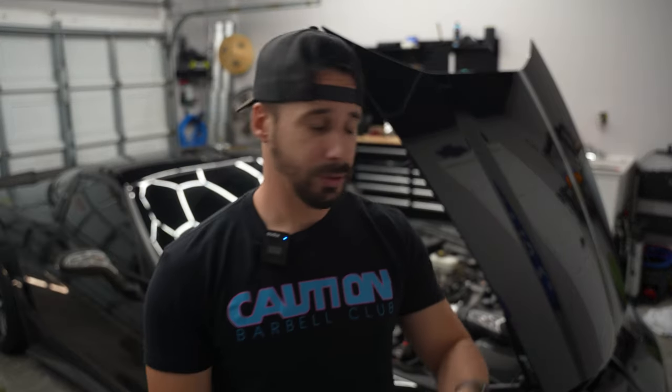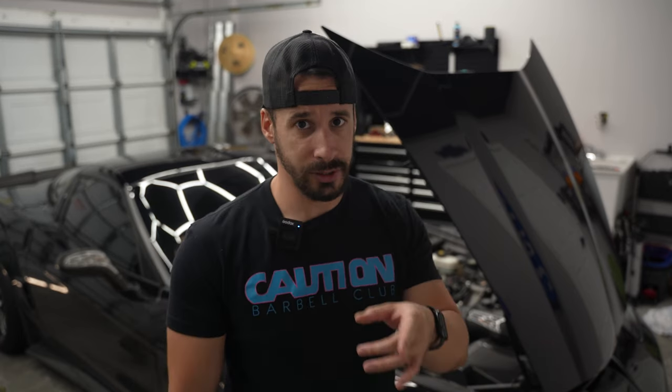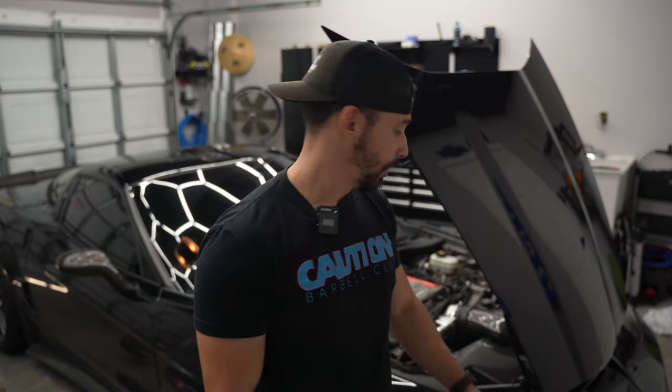What is up guys? Welcome back to the channel. Today we're talking about the performance that we found on the dyno and the flaws that we also found on the dyno from this old Vader Z06 here.